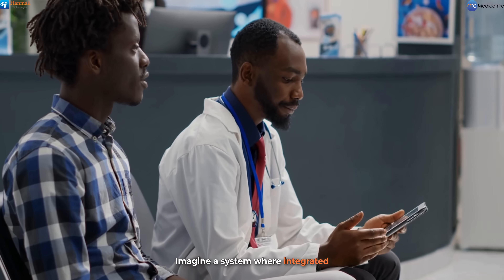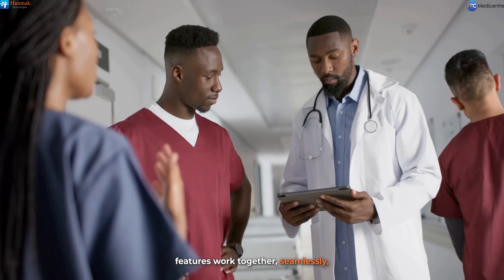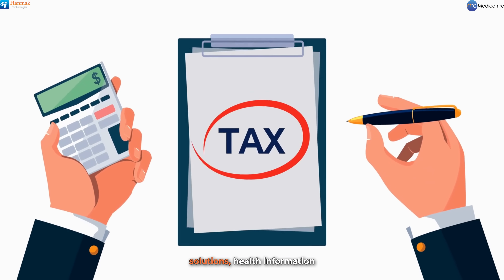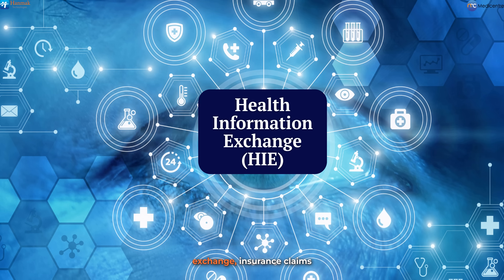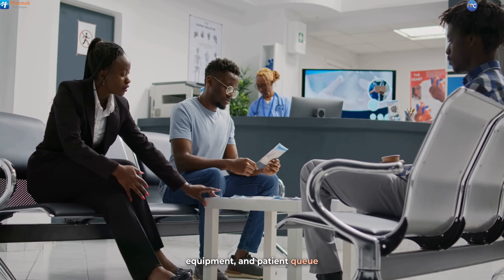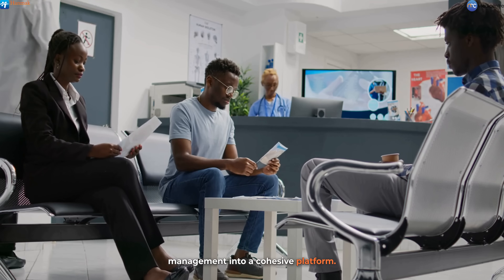Imagine a system where integrated features work together seamlessly, uniting diverse healthcare solutions such as payments, tax compliance solutions, health information exchange, insurance claims processing, communication with lab equipment, and patient queue management into a cohesive platform.